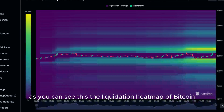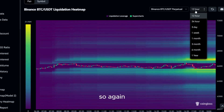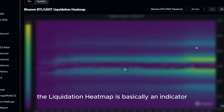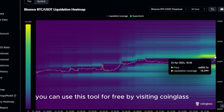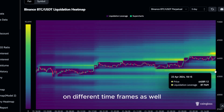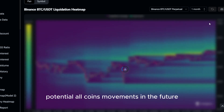As you can see, this is the liquidation heatmap of Bitcoin. If you are not familiar with it yet, it can be a very useful tool if used correctly. The liquidation heatmap is basically an indicator you can look at for price predictions, as price is always moving to the levels where we have the most liquidations. You can use this tool for free by visiting coinglass.com. We have different liquidation levels on different time frames as well. Since altcoins are mostly moving like Bitcoin, this tool can give you a better understanding of potential altcoin movements in the future.